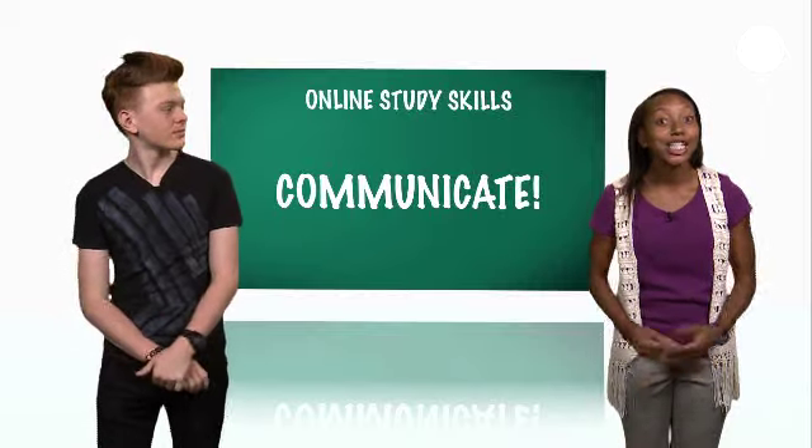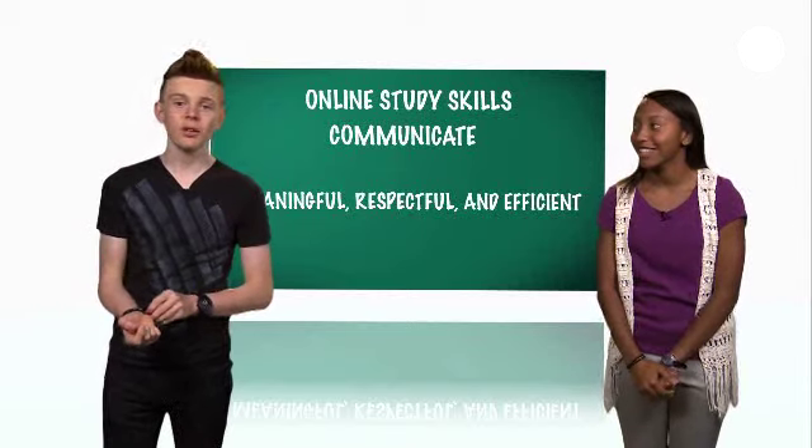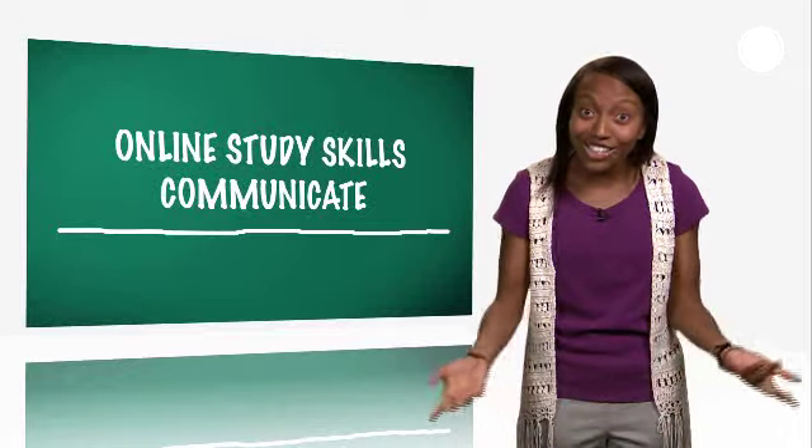As we wrap up our online study skills tips to help you communicate with your instructor and your online classmates, remember to participate by email, in chat rooms, and on discussion boards. Make your contributions meaningful, respectful, and efficient. Now let's learn online!